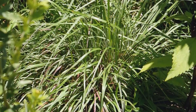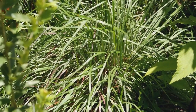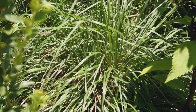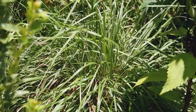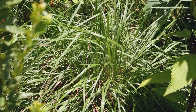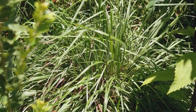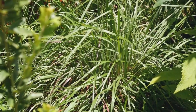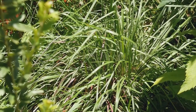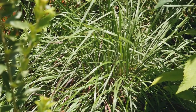We shouldn't forget about our native grasses — this is little bluestem, one of several we planted in this garden. It makes a great alternative to some of the non-native invasive species that have been brought in over the years for landscaping, such as Chinese silver grass or miscanthus. Consider using native grasses when you can: they put down a very deep root system which makes them drought tolerant and they do very well.